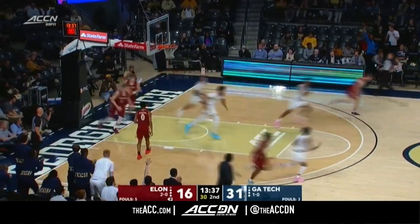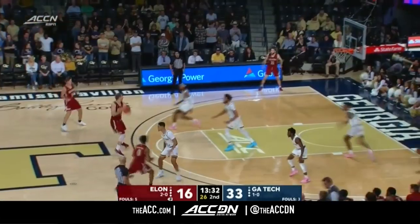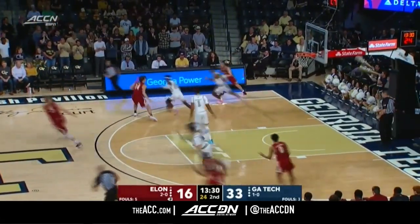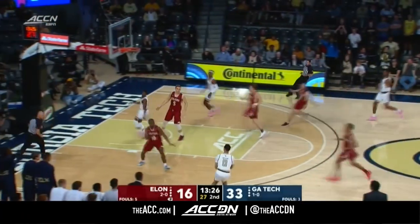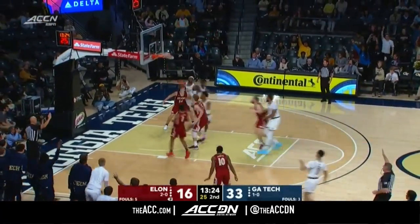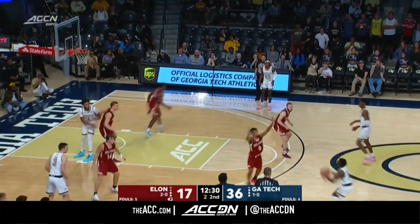Here comes DeVoe and he lays it in. He's five of nine — the only one who shot the ball well tonight on either side. Seventeen-point lead for Georgia Tech. Here comes Price to DeVoe, he lines it up. Shot clock winding down.